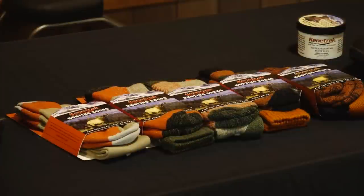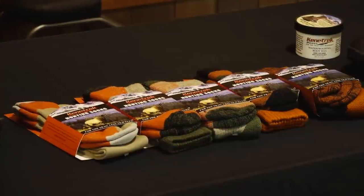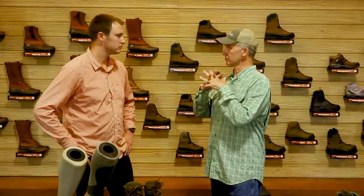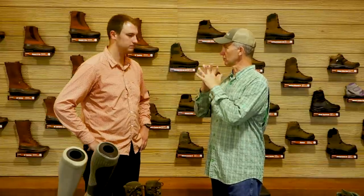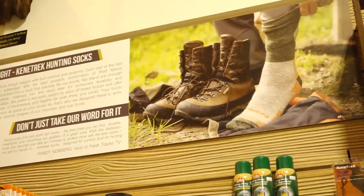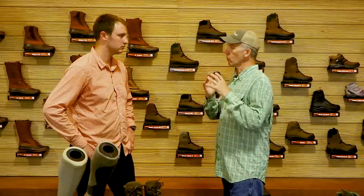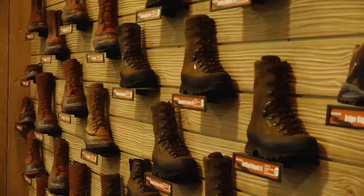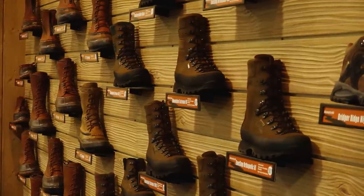In our last video we talked about socks, the importance of sock selection, and how they serve a very important purpose of foot care — because foot care, boot care, and socks are all one and the same. So now I'd like to walk through and give the viewer why you have certain boots of certain styles and designs, and what their application is for.